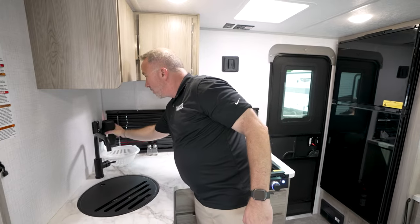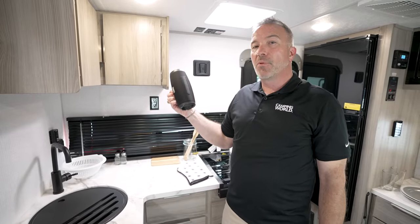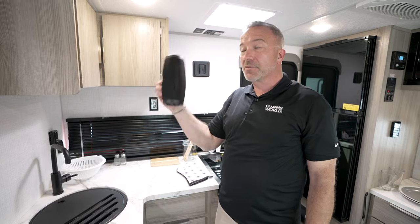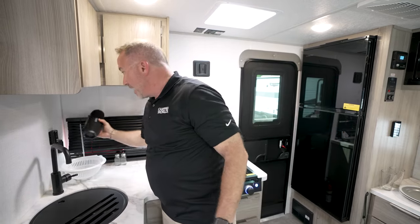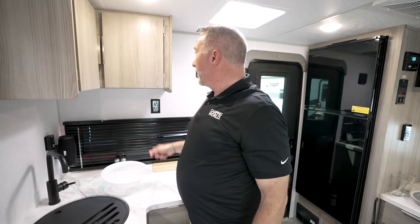When you're ready to go hiking, biking, whatever you want to do, you've got the mobile Bluetooth speaker system in here that also doubles as your entertainment center. It charges on that station right there. And when you're ready to blend your greens, you can right here.